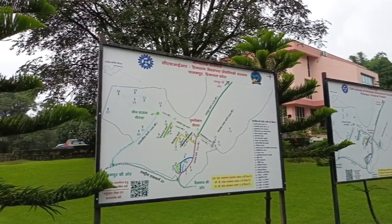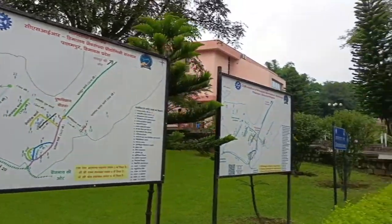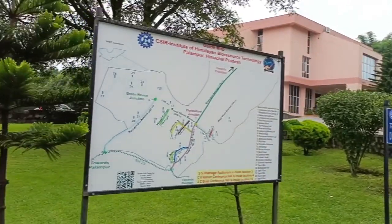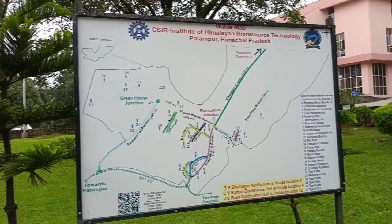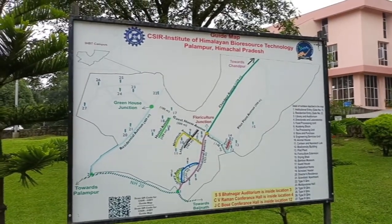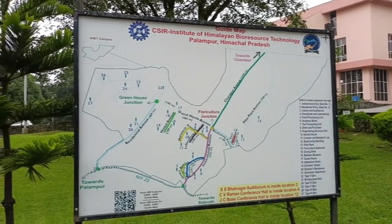From the gate, you will get two maps here. One map is in Hindi and one is in English. This is a good thing, because this campus is 300 acres in area, so if someone comes for the first time, they will be confused.